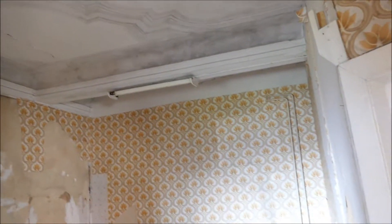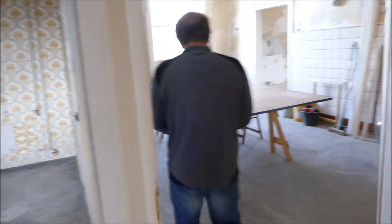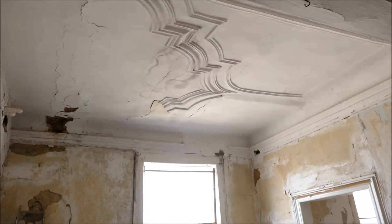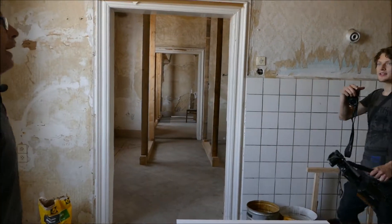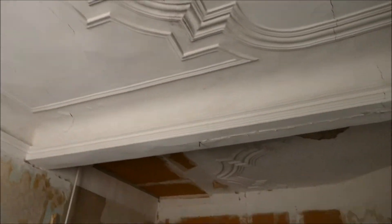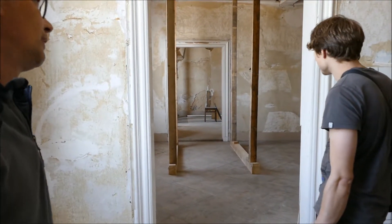Hier sind nur Zwischenwände eingebaut worden. Man sieht, wie die Landgrafen sich hier von Raum zu Raum bis in den Saal bewegt haben. Die Zwischenwände sind alle aus der DDR-Zeit. Das war das Schlafzimmer gewesen. Die Landgrafen gingen durch die drei Flügeltüren in den Saal, wo sie meistens die Speisen eingenommen haben.